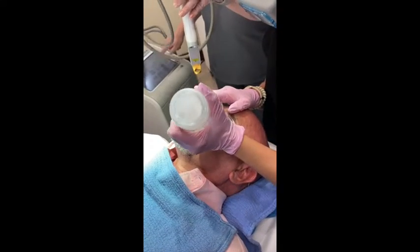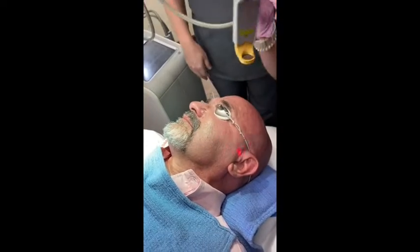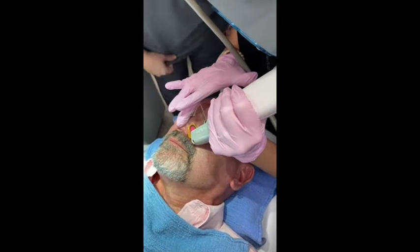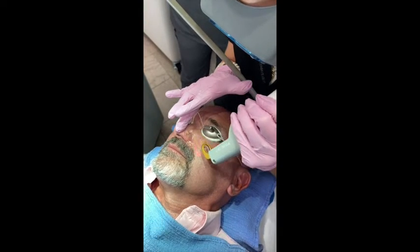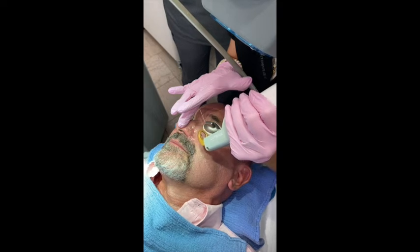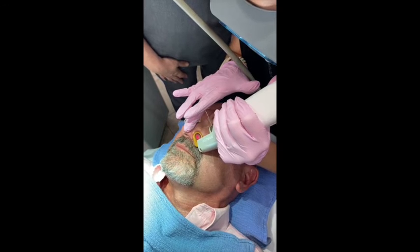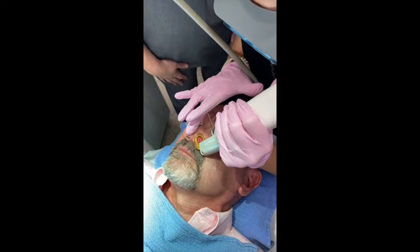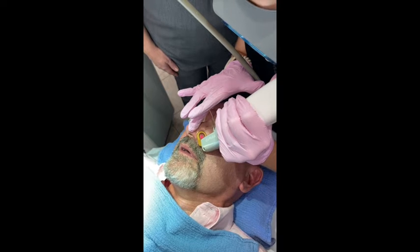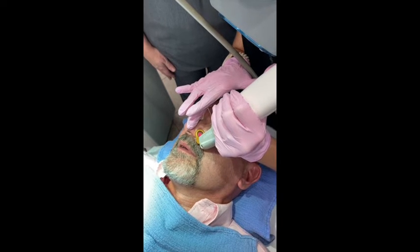We'll just hit go and start there. We can dim the light so we can actually see the vein a little bit better. That looks really good. I cooled it and I'm moving on. I'm cooling the skin for a second — just a two-second cool in between each pulse is all you need.